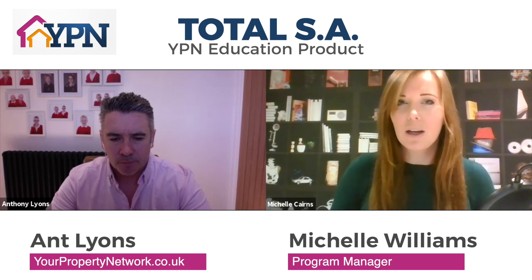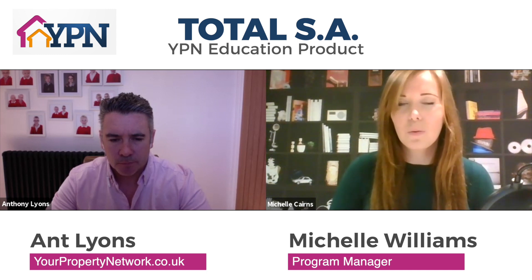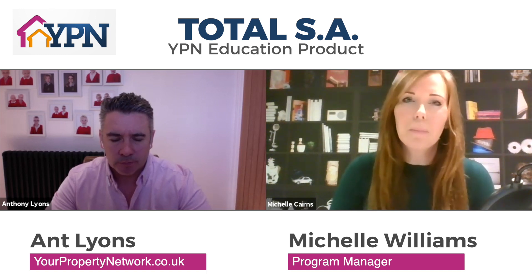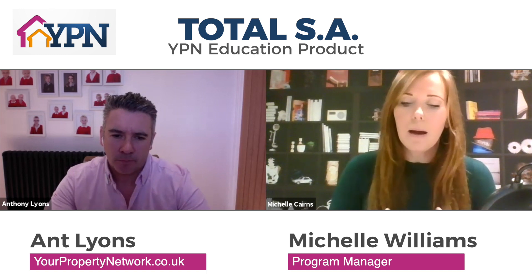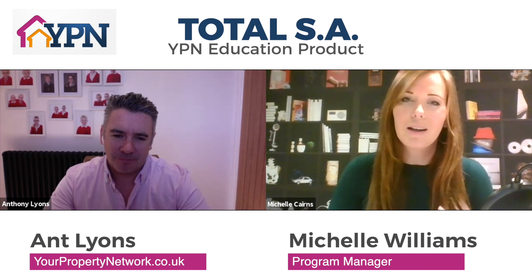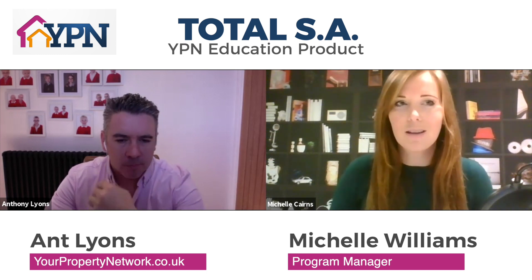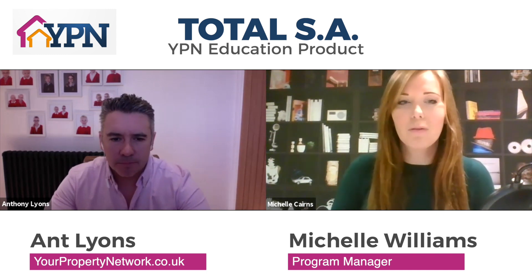We've pulled together not only their advice and their training and step-by-step guides, but also lots of case studies. We have case studies from people in the industry who have learned the hard way — they've come to us and they're sharing their best practice, the things that they've learned across the years, and what they're doing moving forward as well.